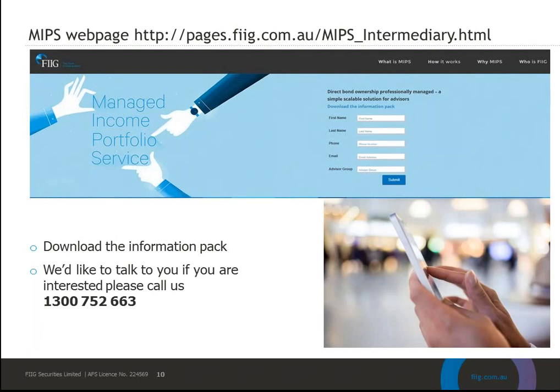Trevor has asked whether investors can use more than one program. Yes, you can. The minimum investment in each program is $250,000. Commonly we see investors put $250,000 in the inflation-linked and then $250,000 in the Core Income, and some clients have spread across all three. It really depends on the individual client's profile and what the advisor is trying to achieve in terms of risk profile and income generated. Please feel free to contact us via our BDMs on 1300 752 663.